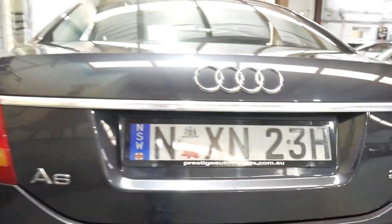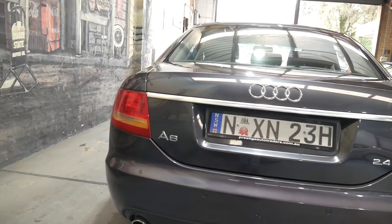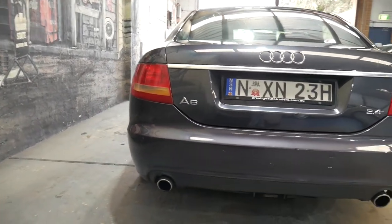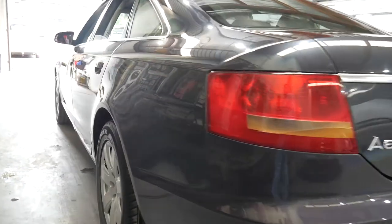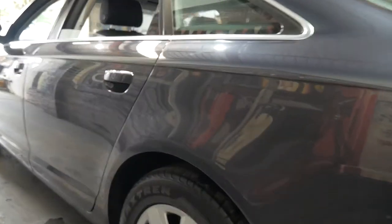I have driven the car and it drives particularly well. The good thing about the 2.4 litre V6 is you still get your dual exhaust system. The bodywork is excellent.